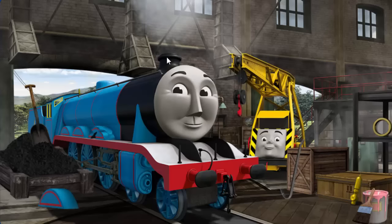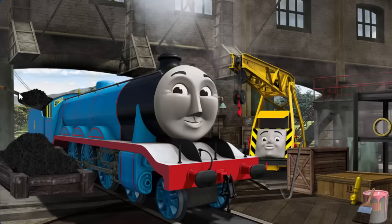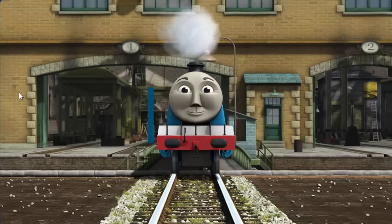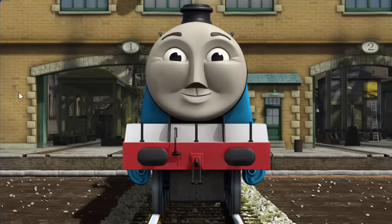Great job, but there's still more to do. Gordon's wheel arch is broken, and he needs more coal. Great job, but there's still more to do. Gordon needs more coal. You fixed it! Gordon is ready to get back to work.